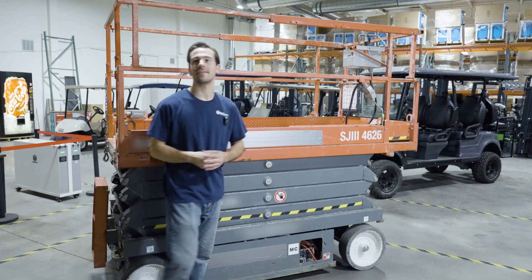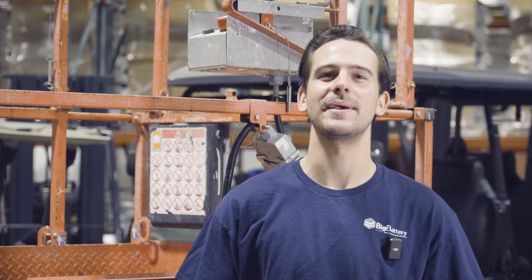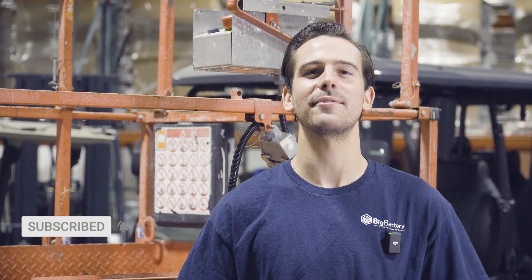To take a closer look at the 24-volt Eagle, or to get started on your own switch to lithium, check out the link in the description below. Thanks for joining us on today's episode of Big Battery Academy. Be sure to like and subscribe to catch future videos, and visit us over at BigBattery.com to learn more about our energy solutions.